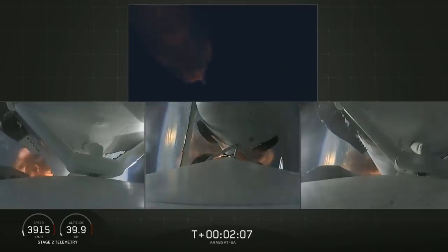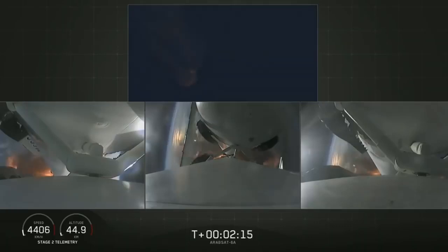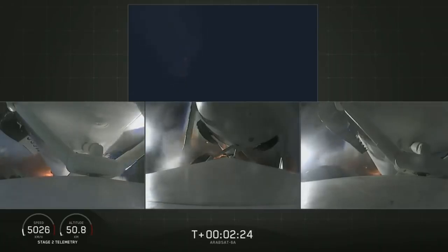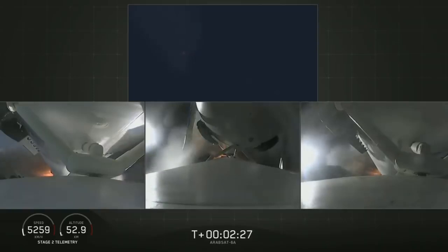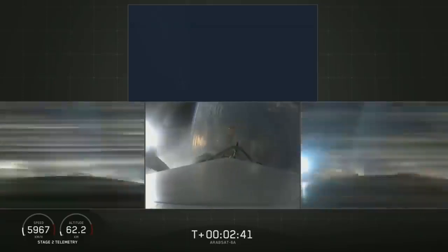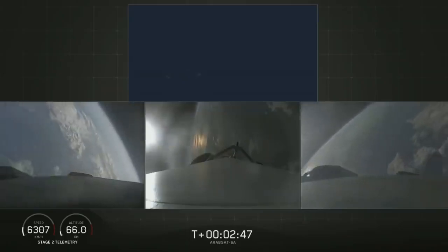Second load limiting shutdown. Continuing to decrease loads to minimize acceleration on the Falcon Heavy structure. Coming up on booster engine cutoff, called BECO, and separation of the two side boosters. BECO. Booster separation confirmed.